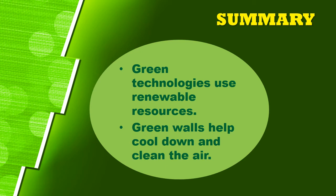In summary, green technologies use renewable resources, especially sunlight and wind. Green walls help cool down and clean the air. Start going green — it is very important. Thank you, see you in the next class. Your assignments will be online; make sure you do them and submit on time. Bye bye.